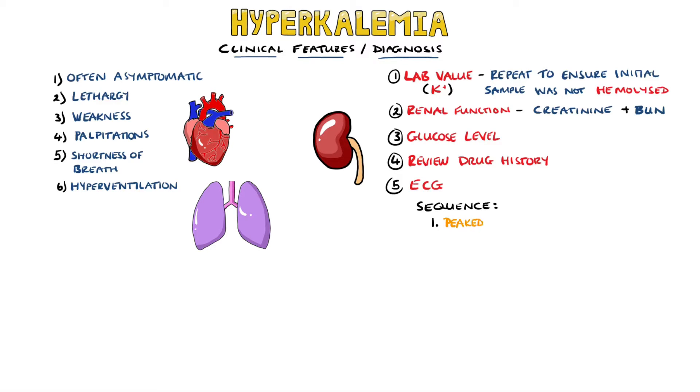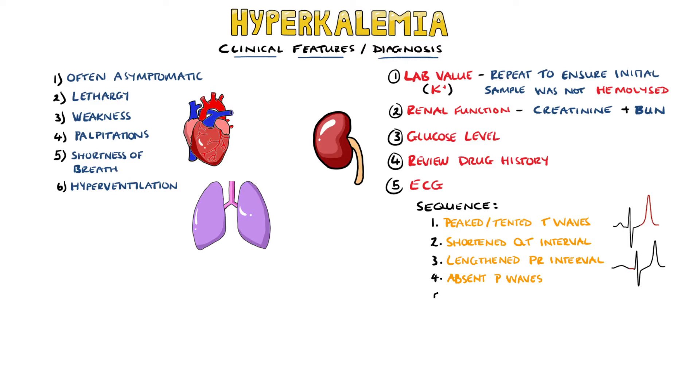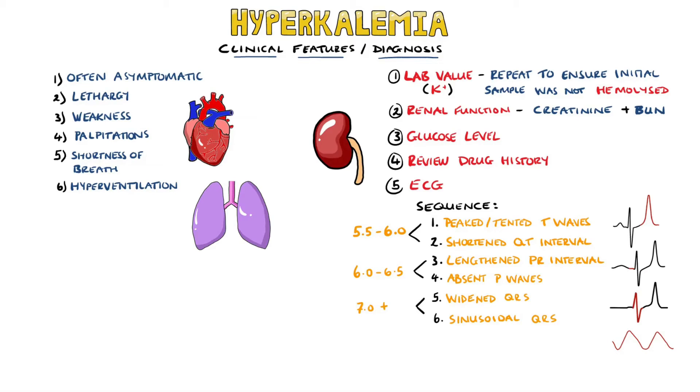The classic ECG progression involves peaked T waves, a shortened QT interval, a lengthened PR interval, an absent P wave, increased QRS duration, and eventual development of the QRS into a sinusoidal wave. We generally see the repolarization changes — tented T waves — at around 5.5 to 6 mmol per litre. At around 6.5 mmol per litre, we see P wave changes and its disappearance. Above 7 and beyond, we have the widening QRS and sinusoidal QRS. Levels above 9 usually result in cardiac arrest.